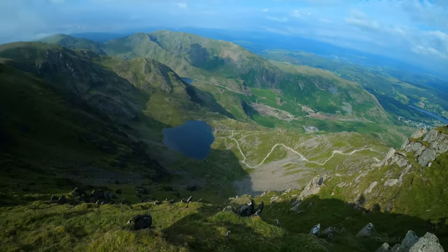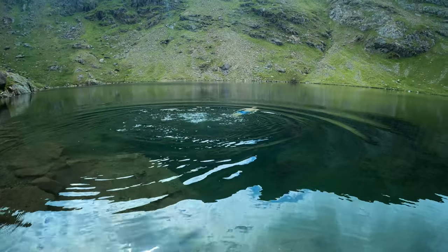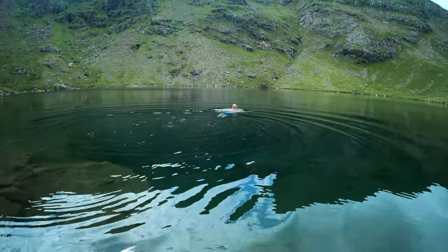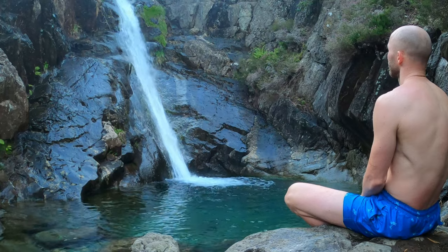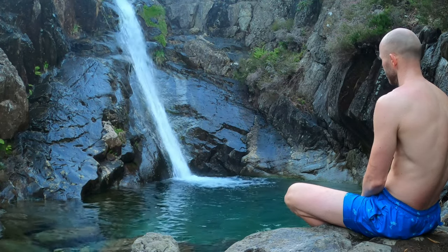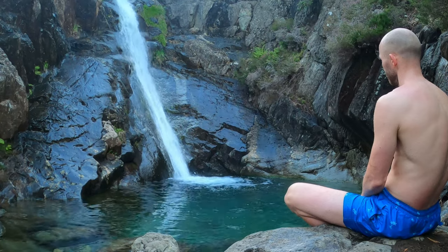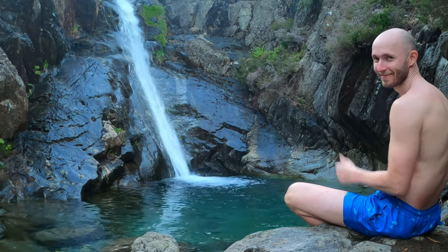Join us today for a 10k circular of Old Man Coniston, including breathtaking views, a deep glassy tarn with beautiful clear water, and a beautiful secluded waterfall. This video is going to be a combination of a step-by-step guide on how to get there and how to use the route, as well as a general vlog of our journey. If you like the look of this place, follow the video, let us know how you got on in the comments, and don't forget to like and subscribe.